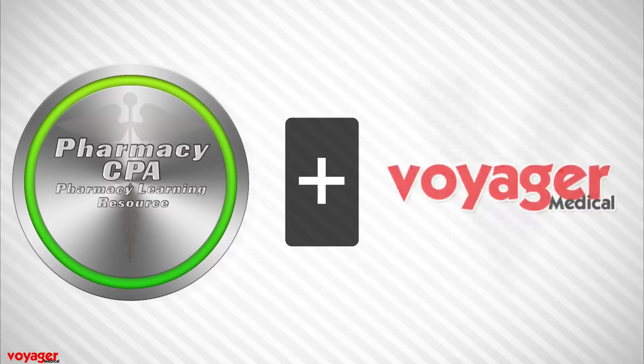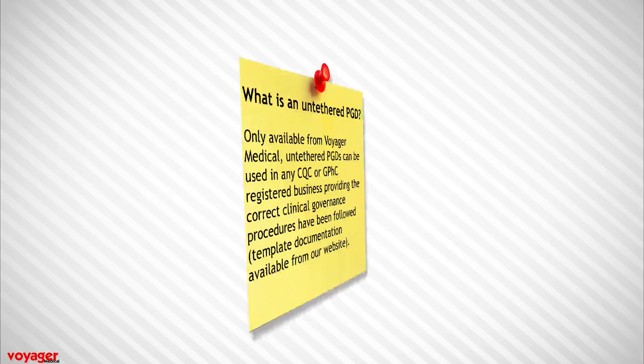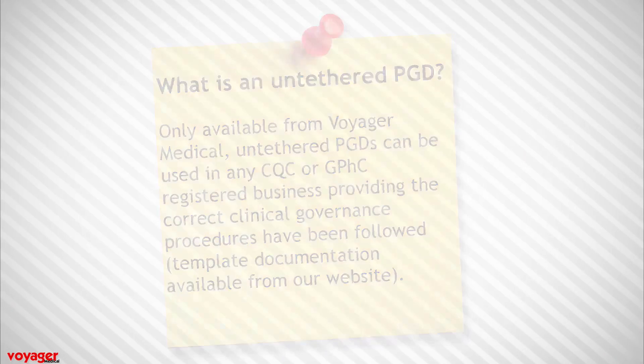Fast forward to 2016, and Pharmacy CPA has affiliated with Voyager Medical to create another cross-platform accreditation, this time with PGDs. The new PGDs can be used untethered, meaning you can work in different stores using the same PGDs. This enables you to upskill as a locum and hopefully protect your pay.